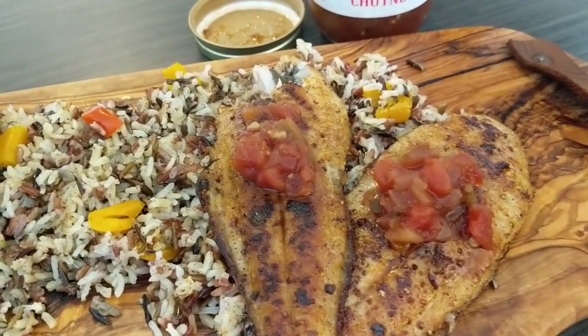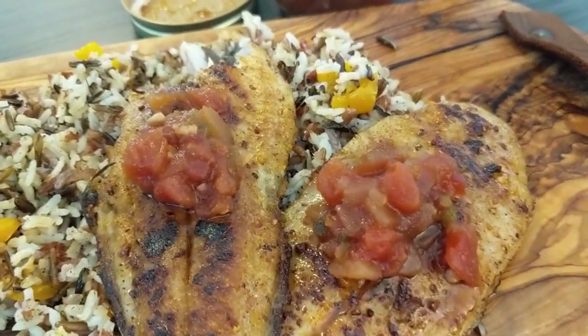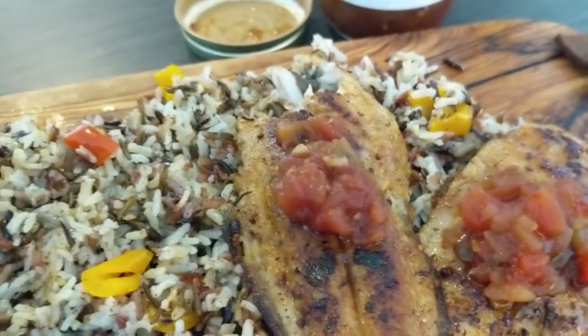I hope you try this meal — get out there and catch yourself a Spanish mackerel. Once again, you are watching the Dreaded Fisherman. Tight lines and enjoy the outdoors.